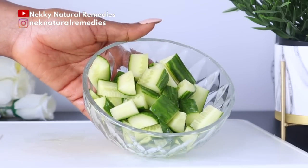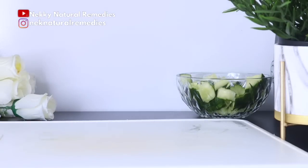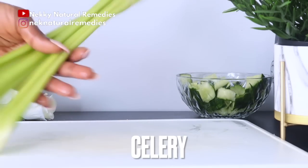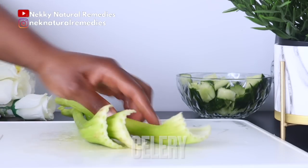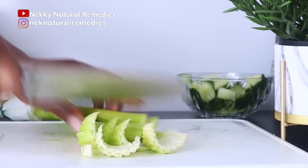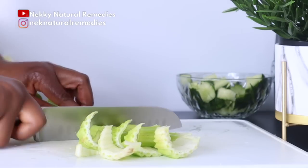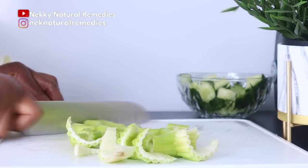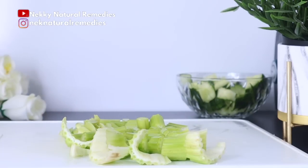After the cucumber, the next ingredient is celery. I'm using about three stalks of celery. Celery is loaded with vitamins A, B, C, K, niacin, and folate, which are essential for repairing skin damage and keeping your skin in good health. These vitamins also help in producing collagen, which nourishes the skin.